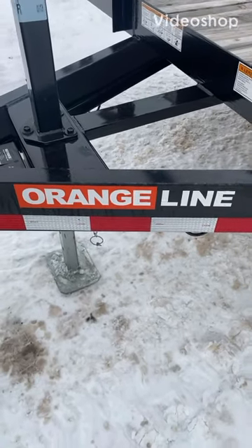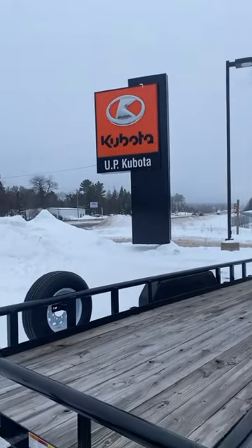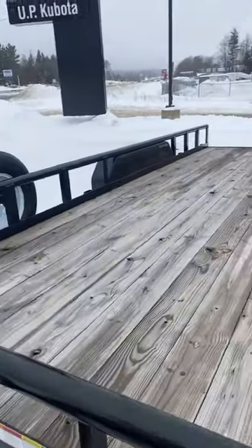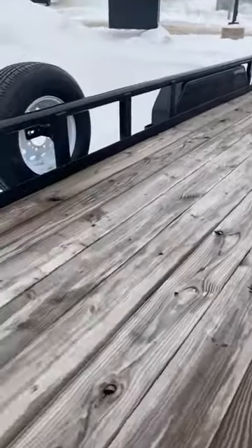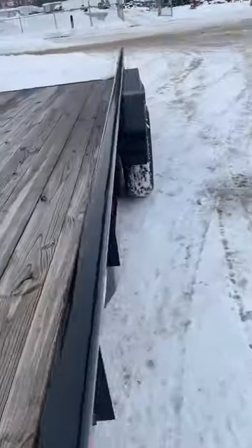Hey guys, Chris at UP Kubota coming at you from our winter sales event. I'm going to show you one of our orange line trailers today — this is the TU 7020, 20 feet long, 83 inches wide, six tie-down pockets, electric brakes are standard.